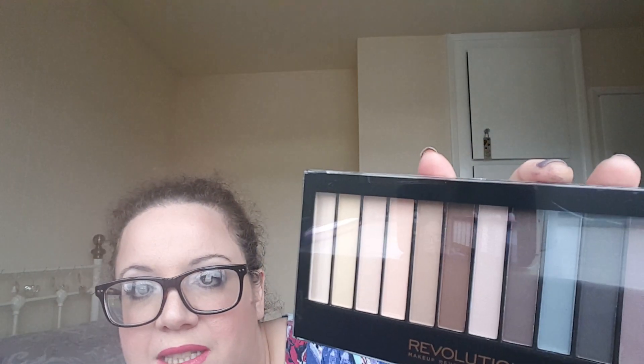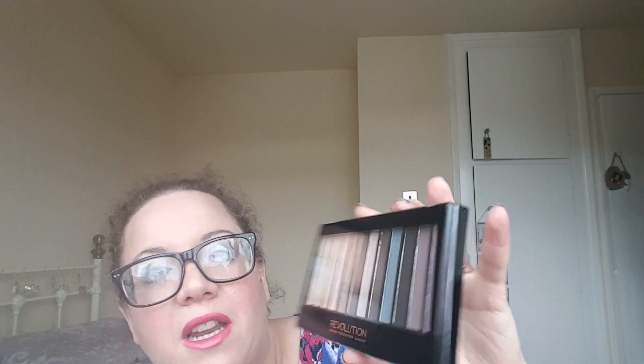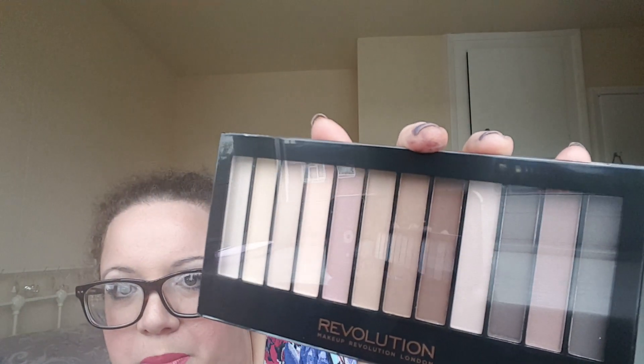Then I went to the Essential Matte palette — Makeup Revolution are really quite incredible. This is really lovely: you've got your neutrals down one side, plus dark colors that would make a lovely smoky eye. I absolutely love that. And I couldn't get one without two, so I got the Essential Matte 2, which has warmer, rosier tones — the first was a bit cooler. With the three-for-two, those three palettes together came to just £8.